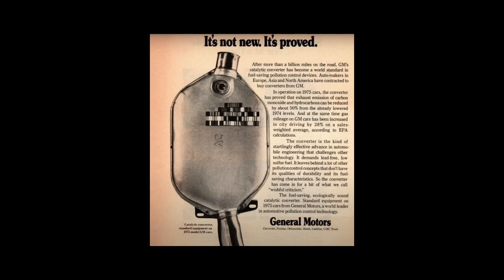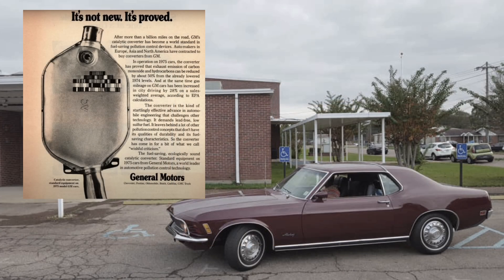In the 1970s, the automotive world faced significant challenges regarding increasingly stringent emission standards. To comply with these new regulations, Ford, like many other car manufacturers, had to develop innovative ways to reduce vehicle pollution.